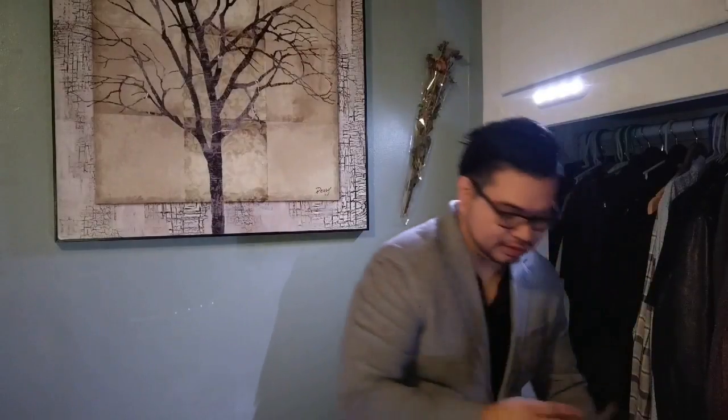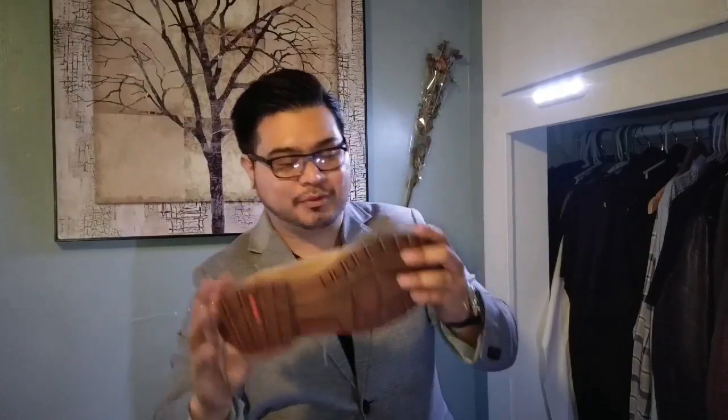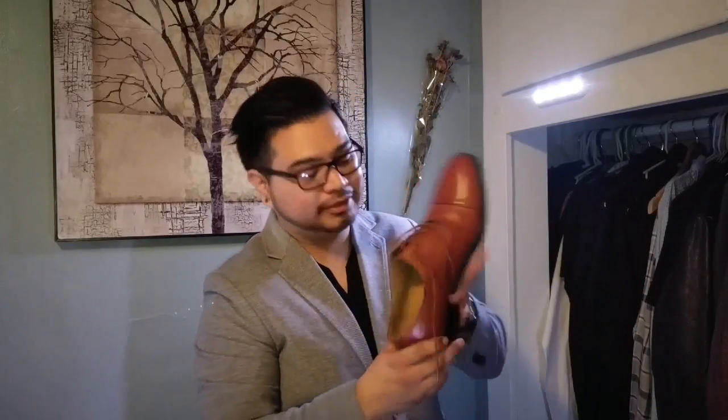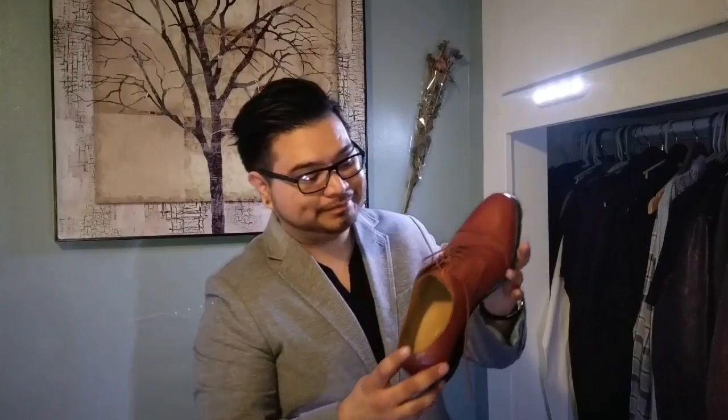And then the next one is the suede chukkas — the desert boot, or whatever you want to call it — by Rockport. And I got the Oxford from Kohan. I recommend, if you're going to get them, make sure you get them broke or semi-broke, because those you can really match up well with jeans and with a suit.